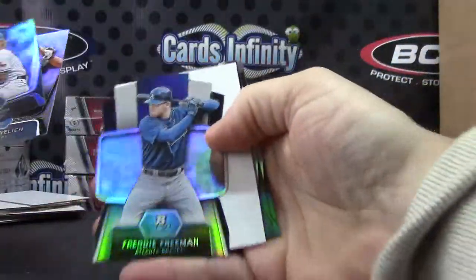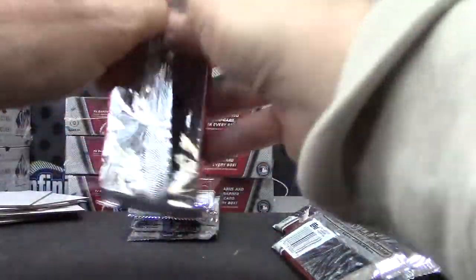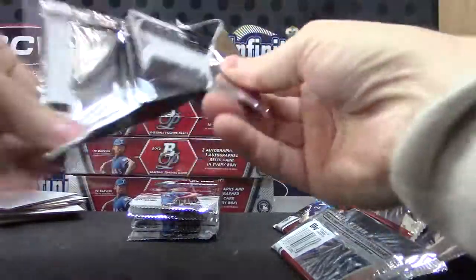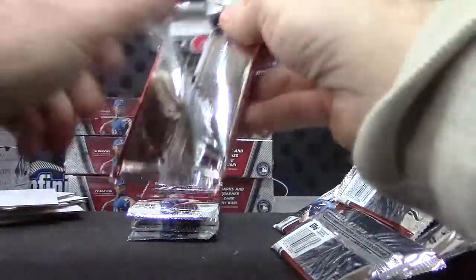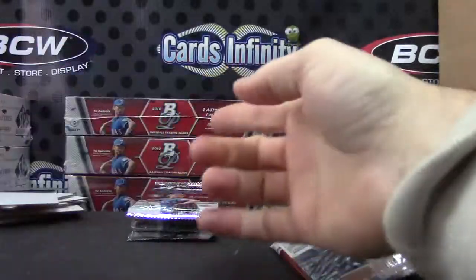Freddie Freeman die cut. Base. Base. Heath Bell die cut.